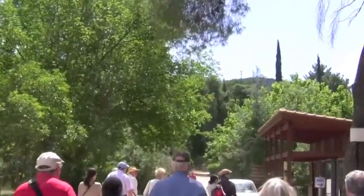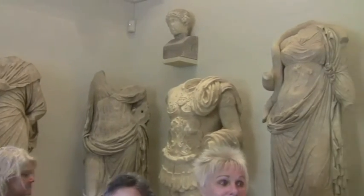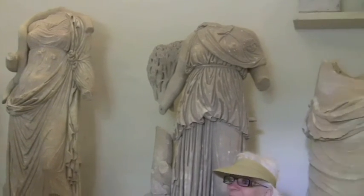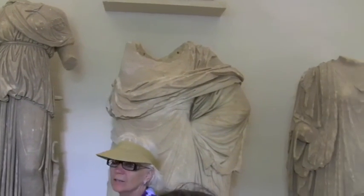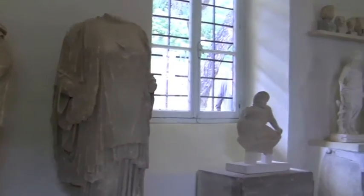I had to go back on the bus and get a jacket. And in this room, we have statues. Photographs are okay without flash, and posing is not allowed. No flash, no posing.